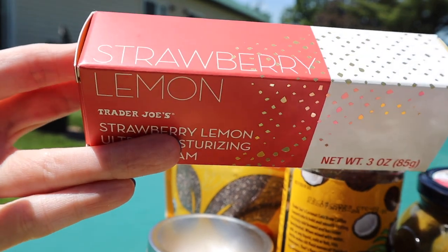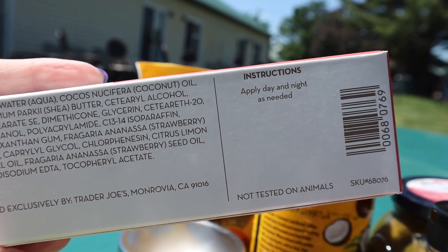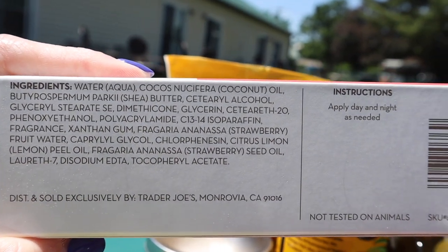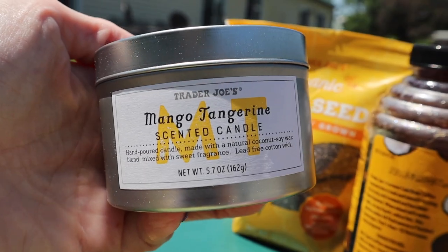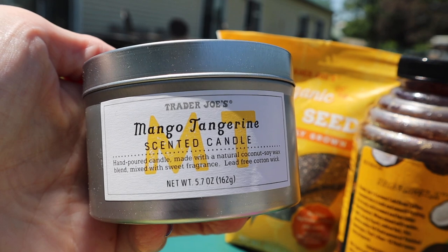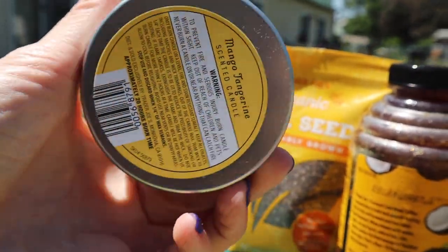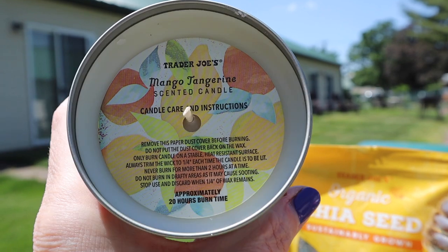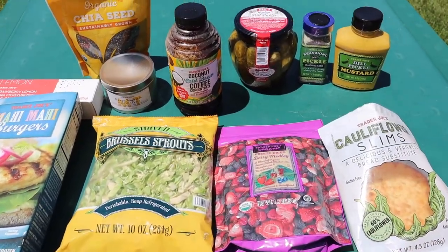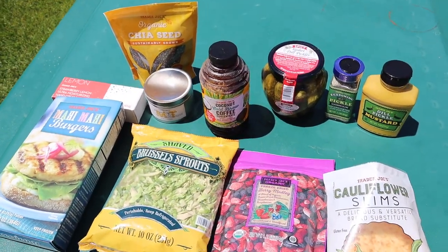This is a seasonal item — the strawberry lemon ultra-moisturizing hand cream. They also had it in a sugar body scrub, but I just picked up the hand lotion since I forgot to bring one. Feel free to pause and check out the ingredients. I also love Trader Joe's candles — the seasonal one right now is the mango tangerine, a soy-based candle with a lead-free cotton wick and approximately a 20-hour burn time. It smells like summer in a jar.